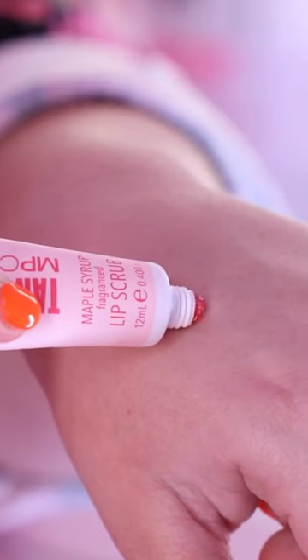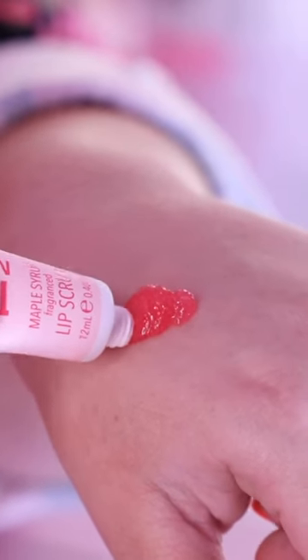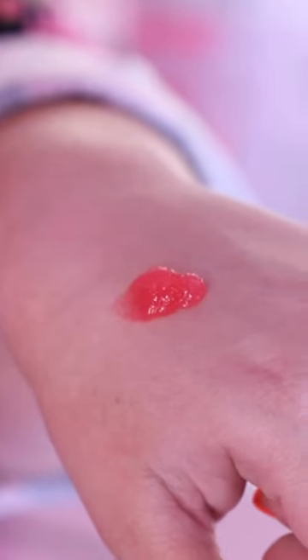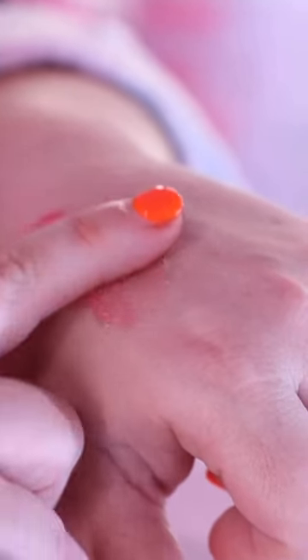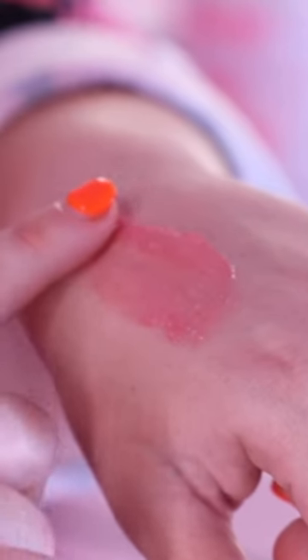We have the 'I Don't Want No Scrubs Maple Flavored Lip Scrub' — what an excellent name, who thought of that? It's literally the best packaging. It's matte, it's pink, it's so cute. It's really gritty and really good at removing the dead skin cells on your lips, but it also doesn't leave them really red, raw, and dry, because it's got heaps of nourishment and moisture in it.